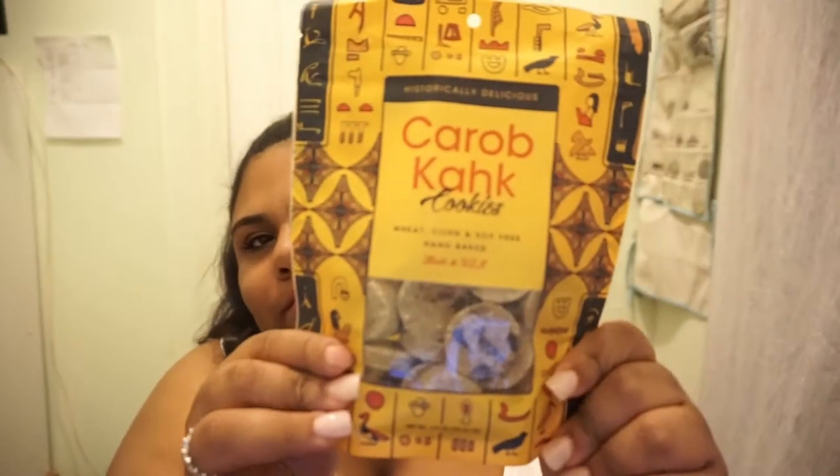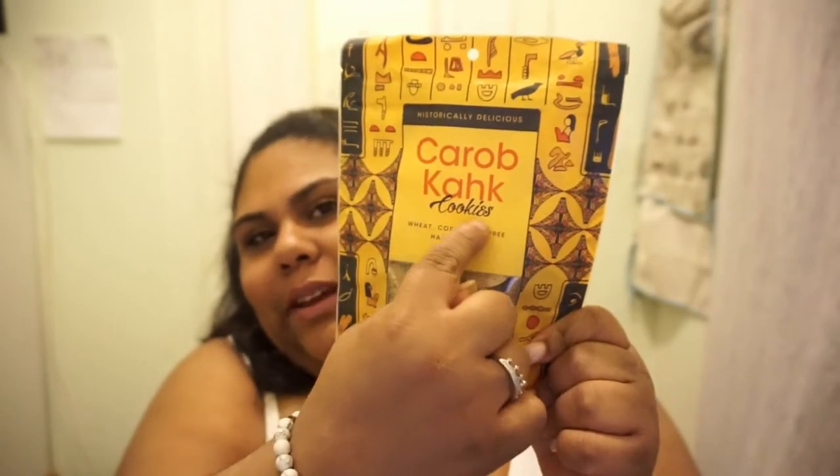Now we're going to do the snacks. I've done these videos for about the past five months. This treat is described as 'historically delicious' — it's a carob kahk. It's spelled K-A-H-K. These are cookies — wheat, corn, and soy free, hand-baked, made in the USA. I'm going to open this and smell it.